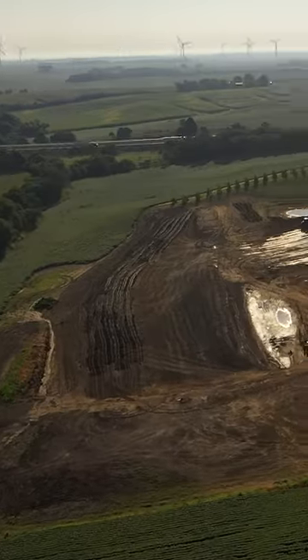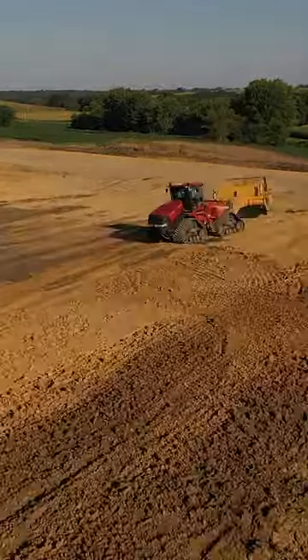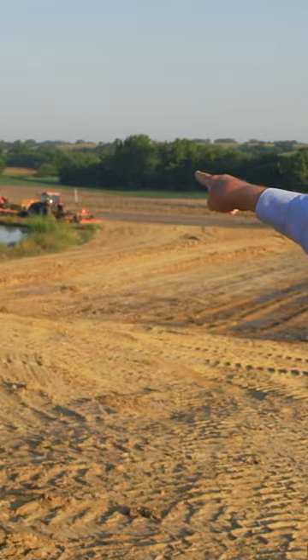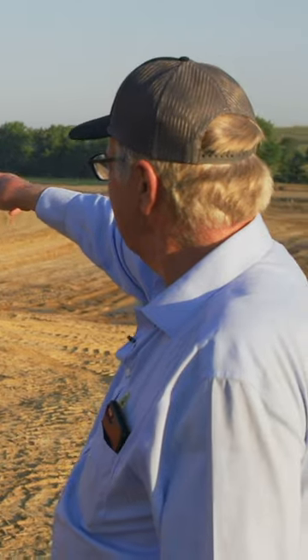The dam actually runs east and west, and it's 1,100 feet from that post all the way over to the other white post that's just beyond the yellow cat packer.